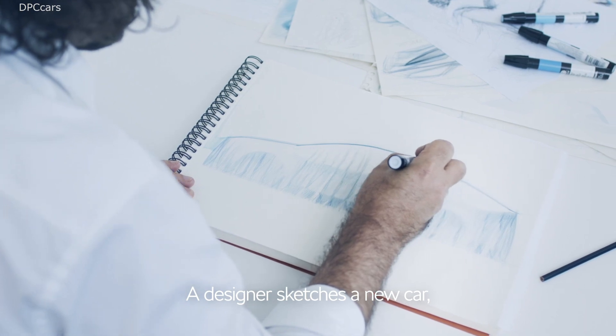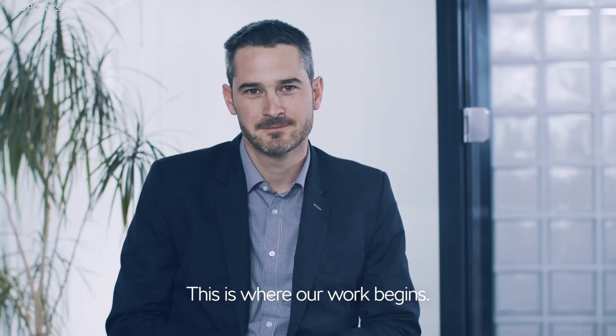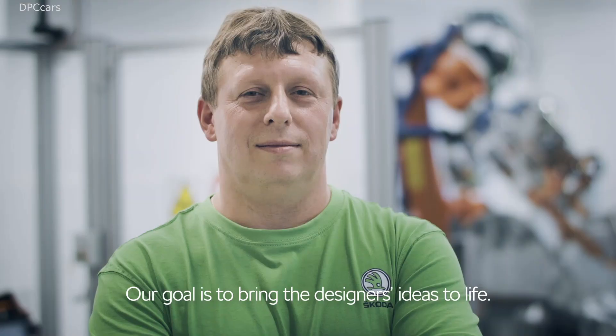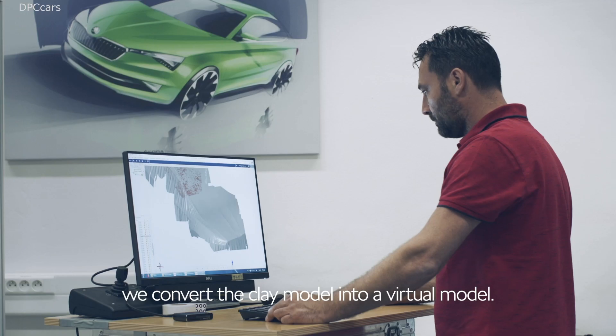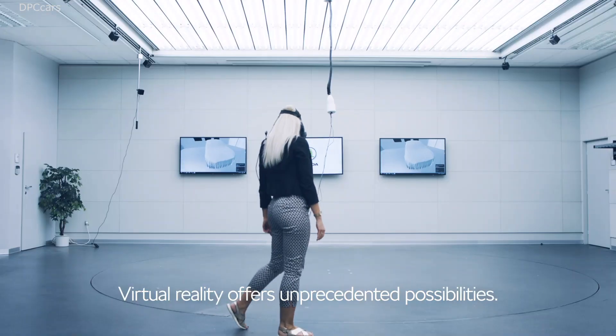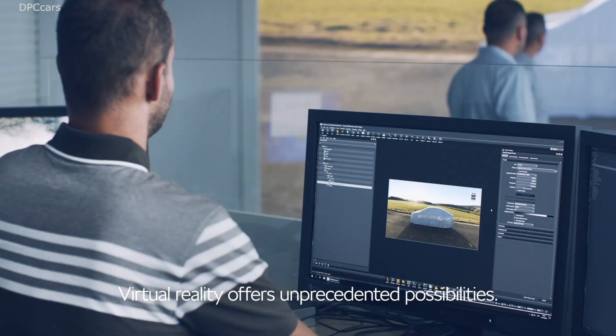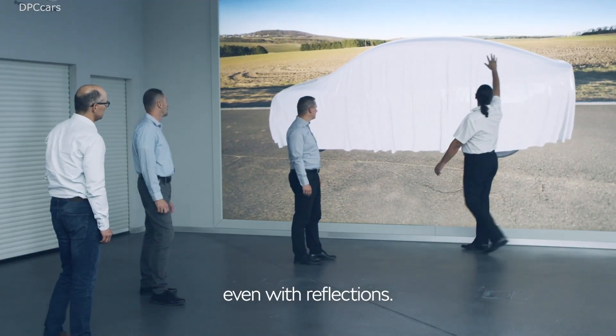A designer's sketch of a new car is used by the design department to create a clay model. And it is here that our work, which gives form to the designers' ideas, begins. First, using a 3D scanner, we convert the clay model of the car into a virtual model. Virtual reality provides entirely new possibilities — it allows us to display every detail of the car precisely, even with reflections.